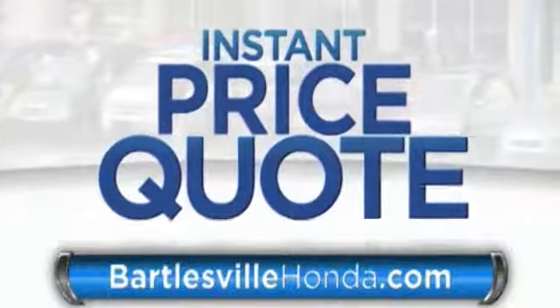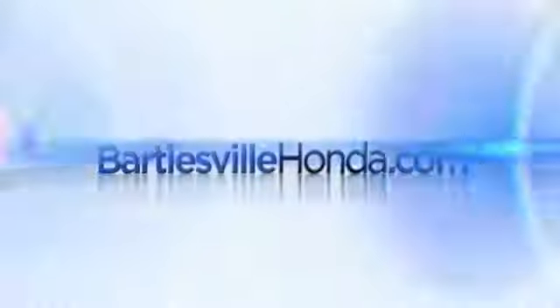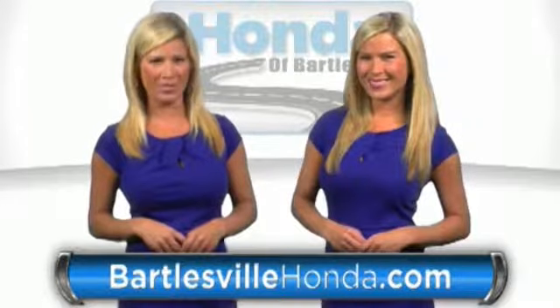Our online price quotes make sure if you're buying Honda, you've got our best price right up front. BartlesvilleHonda.com, the website of Honda Bartlesville.